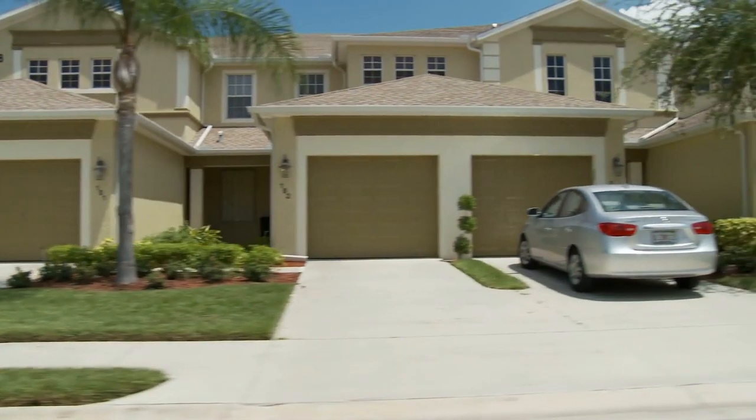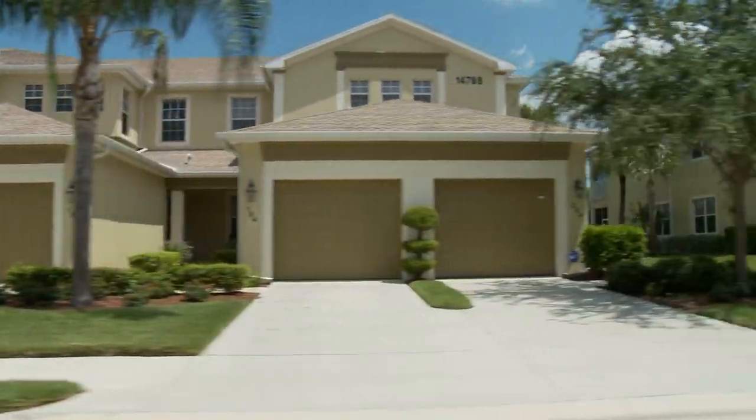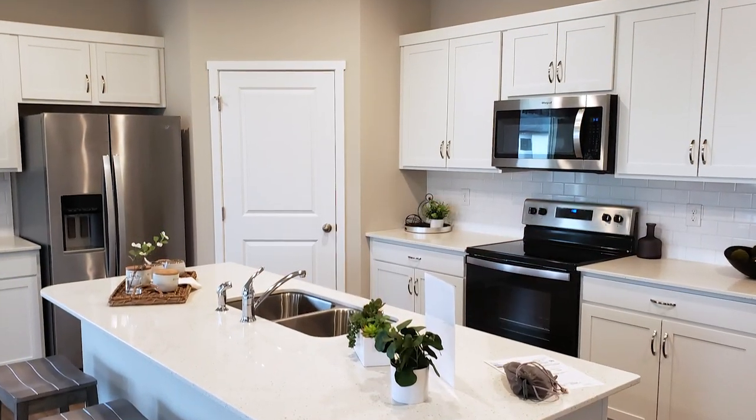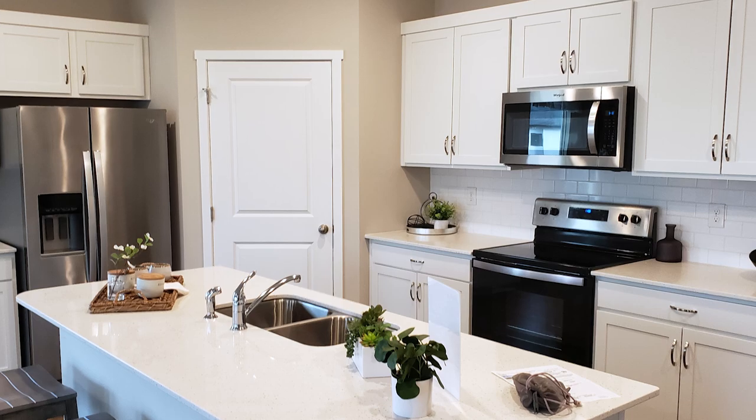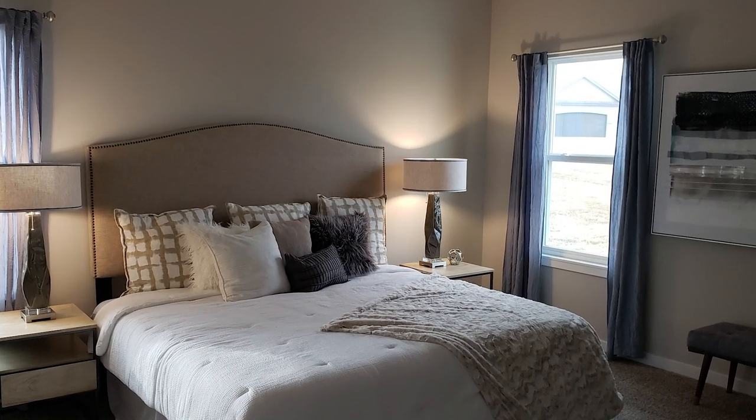On the positive side, when you're building a home, there are so many selections to make that it's a stress in itself. When D.R. Horton takes that away from you, it can be a positive. Also, if you could do a custom home but made wild selections that only you like, when you go to sell it, those choices may hinder the sale. So there are some benefits to having a limited selection.